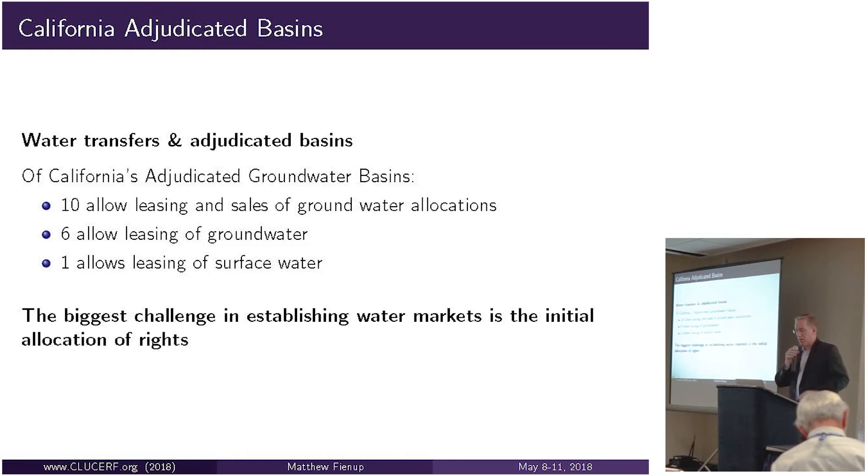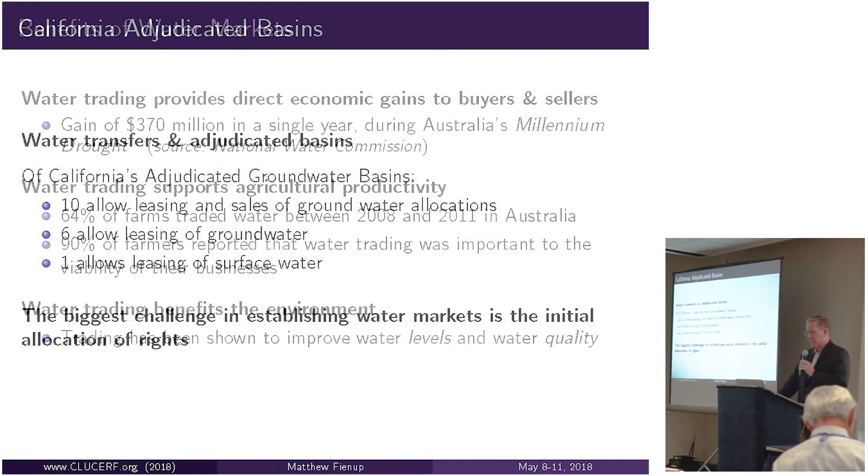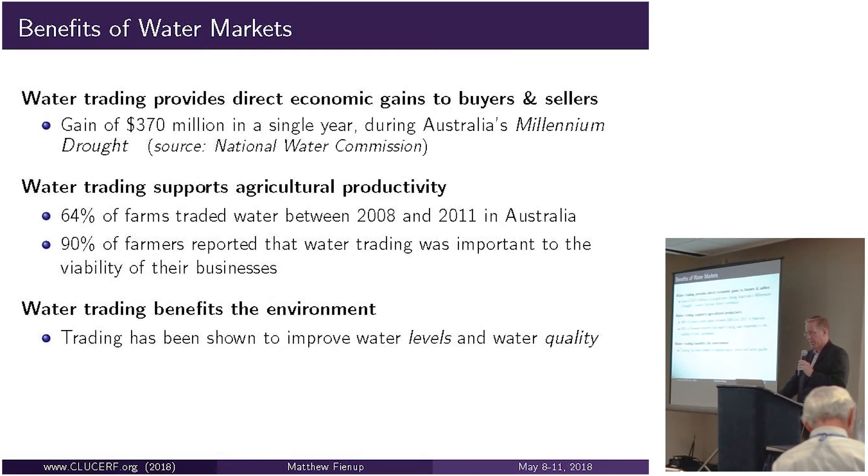There are transfers of groundwater pumping integral to many of California's 24 to 25 adjudicated basins, so there is a history of groundwater transfers. But normally the markets in adjudicated basins, like the one in Santa Paula Basin in Ventura County, are informal and not centralized. The rights are clearly defined, but it's actually fairly difficult to find willing buyers and sellers, making them less formal than what Fox Canyon is implementing.